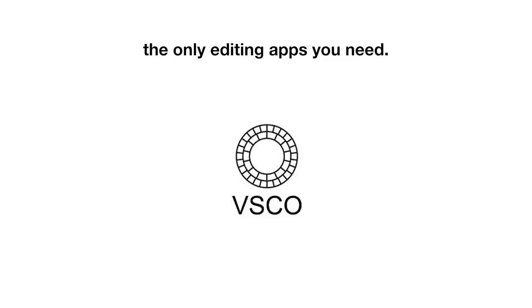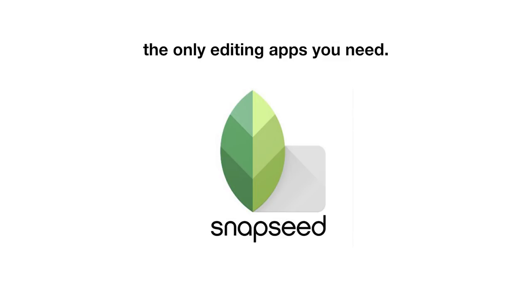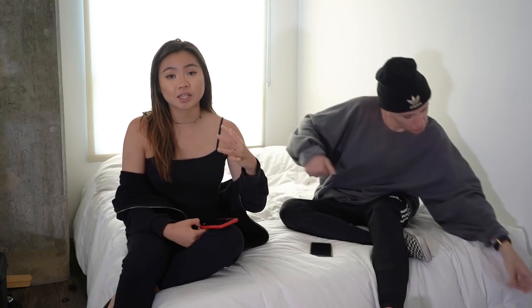I think the best apps to get are VSCO, one hundred percent, and then Snapseed if you want to be a little more extra with it. I think Facetune comes in handy a lot too.